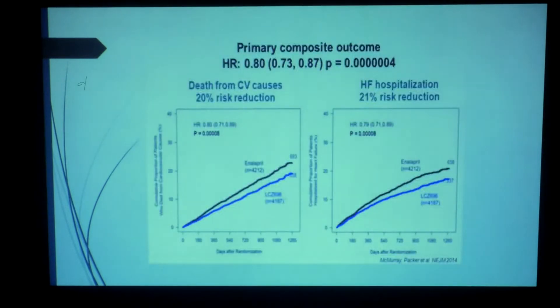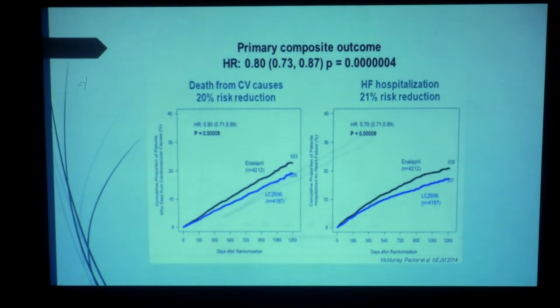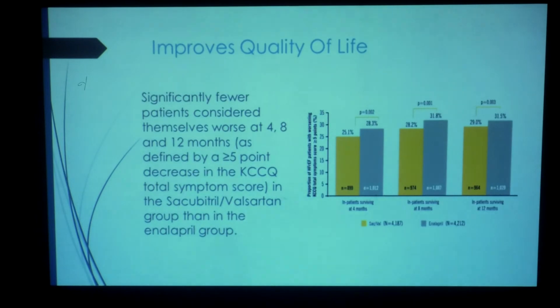The results were quite remarkable. The primary composite outcomes looking at death from all cardiovascular causes were reduced by 20%, and heart failure hospitalizations were also reduced by around 21%. Death from any cause showed about a 16% reduction. All of these reductions were significant, with p-values as low as 0.0009.